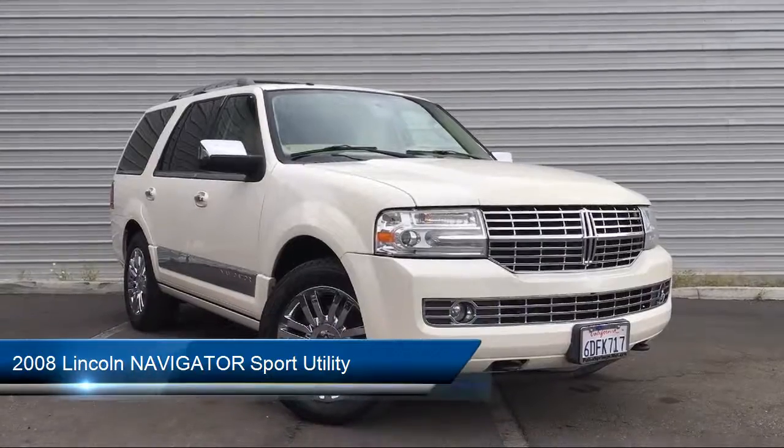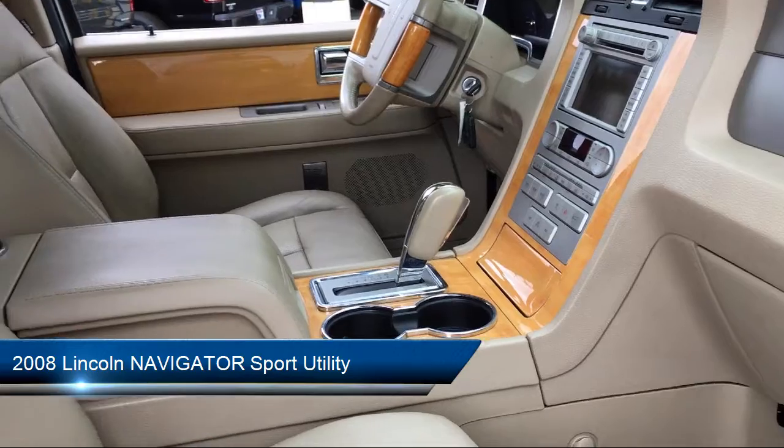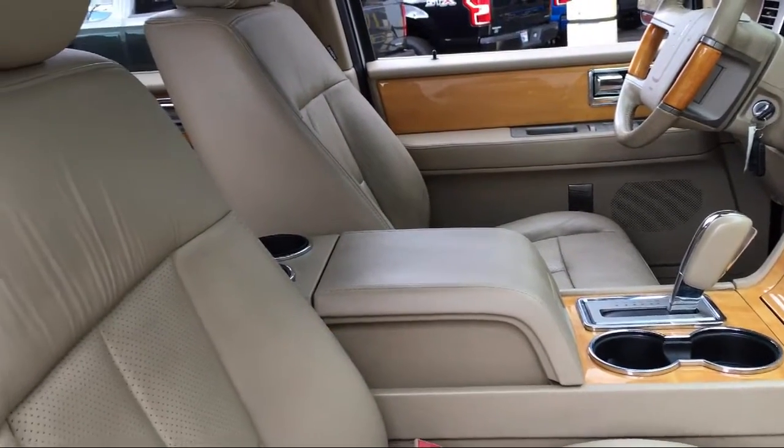It comes equipped with steering wheel controls, heated front seats, alloy wheels, keyless entry, roof rack, and ventilated front seats.